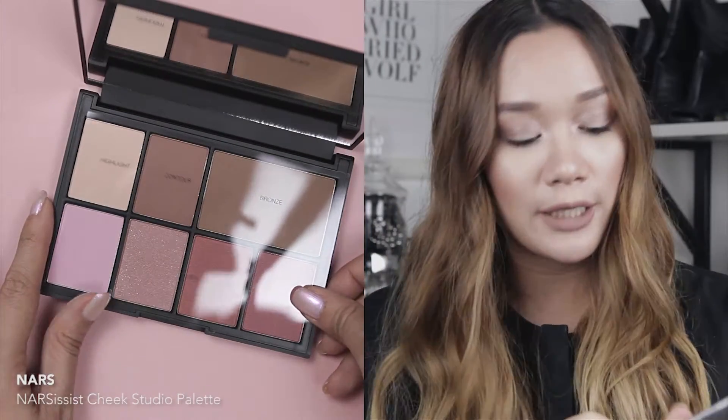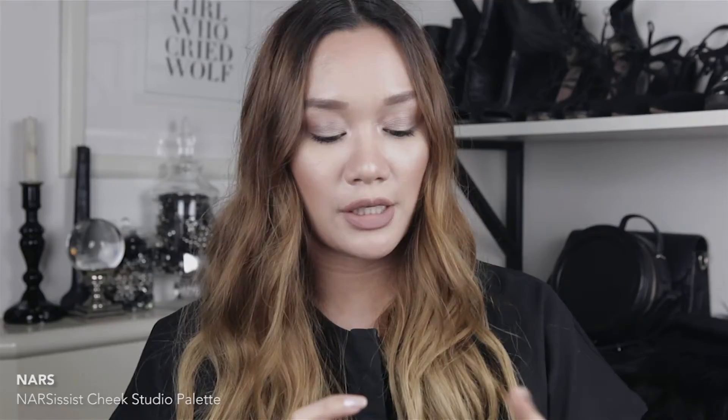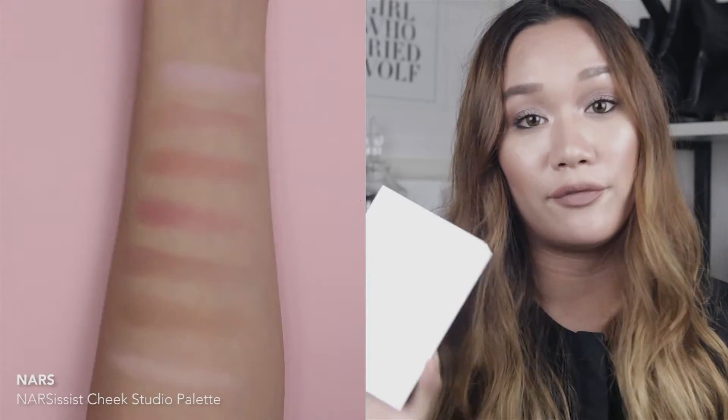The very first item is the NARS Narcissus Cheek Studio Palette, which I've been wanting for quite a while. My best friend May has it and I've been stealing it every time I visit. It comes with a mirrored case, which is super pretty. Inside you get a highlight, two contour shades, and four blushes — the Paloma highlight, Paloma bronzer, Laguna bronzer, three blushes exclusive to this palette, and a blush called Gulu. I love NARS blushes and I couldn't be happier to finally have this palette.